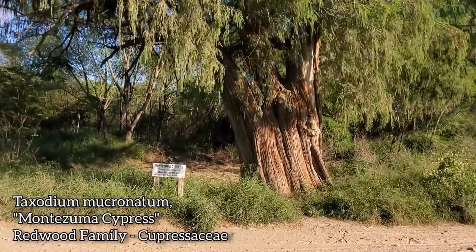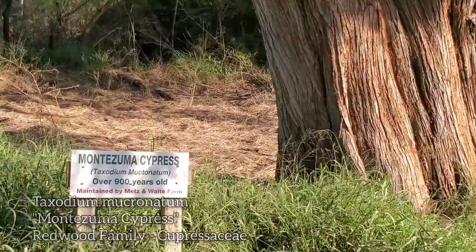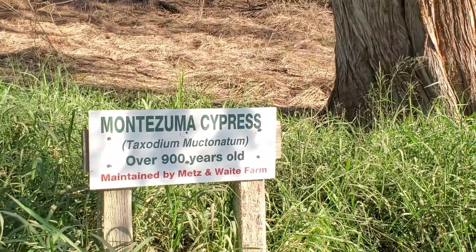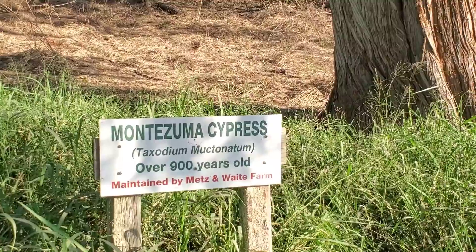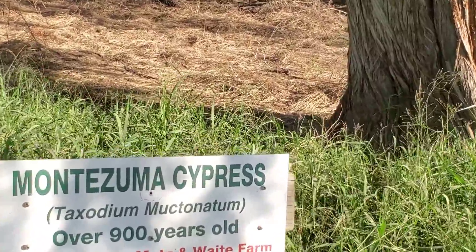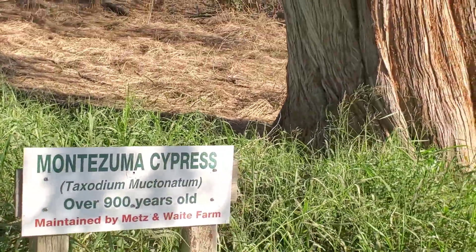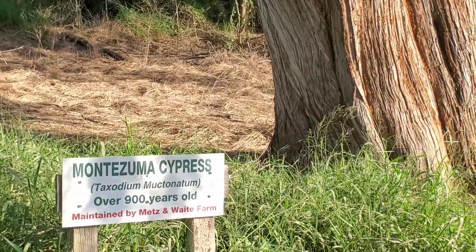They put a sign here — see that? It's official, except they spelled the species name wrong. I don't know what 'Mooktenatum' is — it sounds like a nasal decongestant. It's supposed to say Taxodium mucronatum. The species name shouldn't be capitalized, in keeping with the laws of botanical and taxonomic nomenclature. But at least they tried.